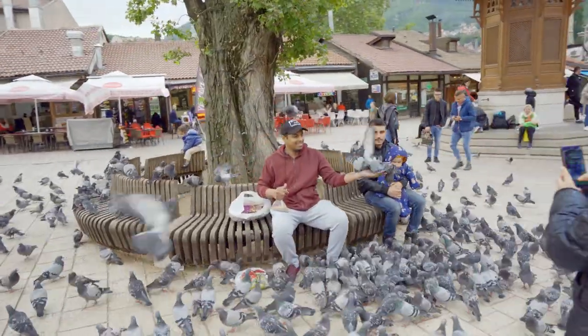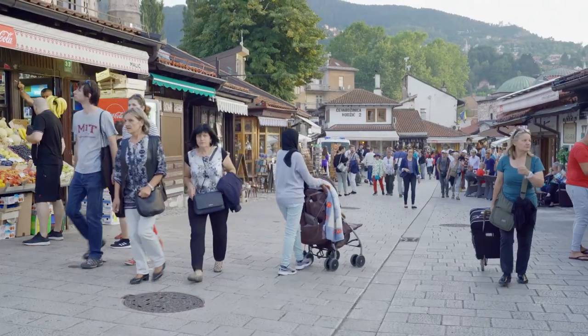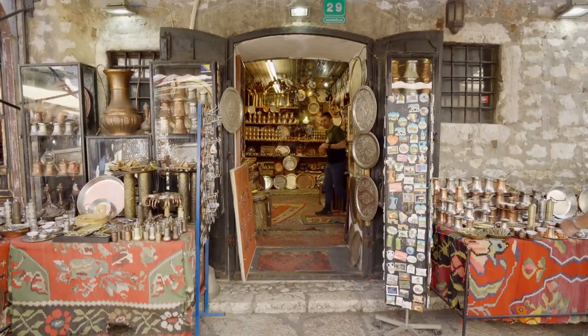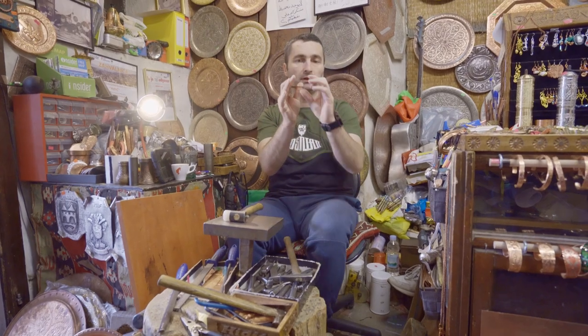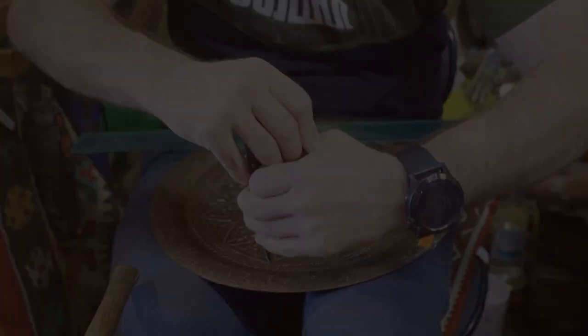We start here in Basaršija, the oldest part of Sarajevo dating back to the 15th century. One of the oldest streets here is the Coppersmith Street, which will take you back to the Ottoman Empire when Sarajevo was founded. Top tip: they make a great souvenir from Bosnia, or you can just watch one of these master craftsmen at work.